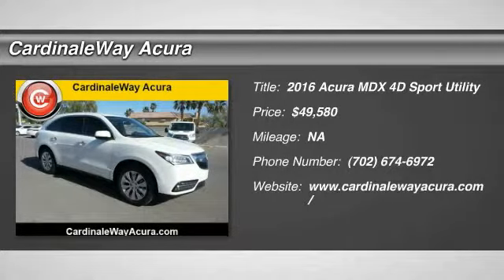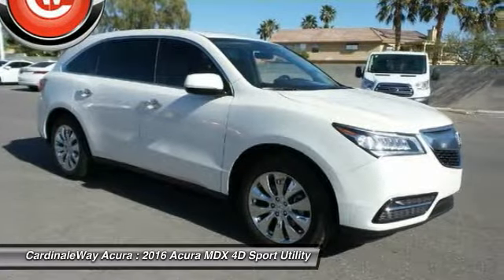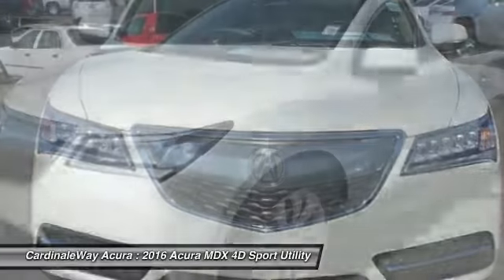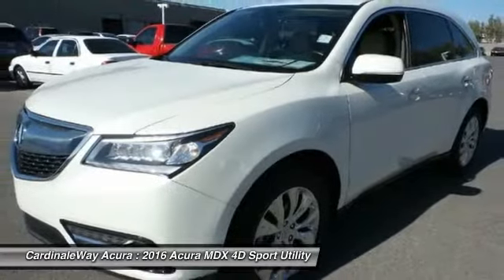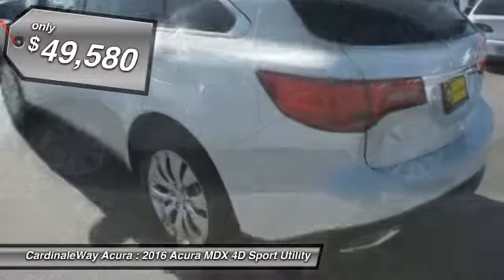2016 MDX. The Acura MDX is a wonderful choice if you're looking for a mid-size luxury crossover SUV, thanks to its high safety scores, a strong engine, all-around utility, and capable handling, and is priced below $50,000.